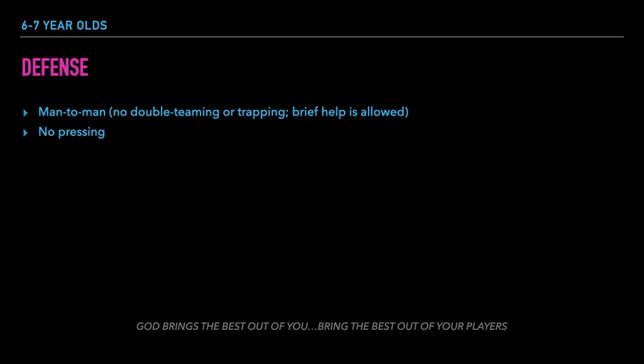Here are the defensive rules for the 6 and 7 year old division. Players are required to play man to man defense only. No double teaming or trapping is allowed. No pressing is allowed, so players must fall back to half court to play defense.